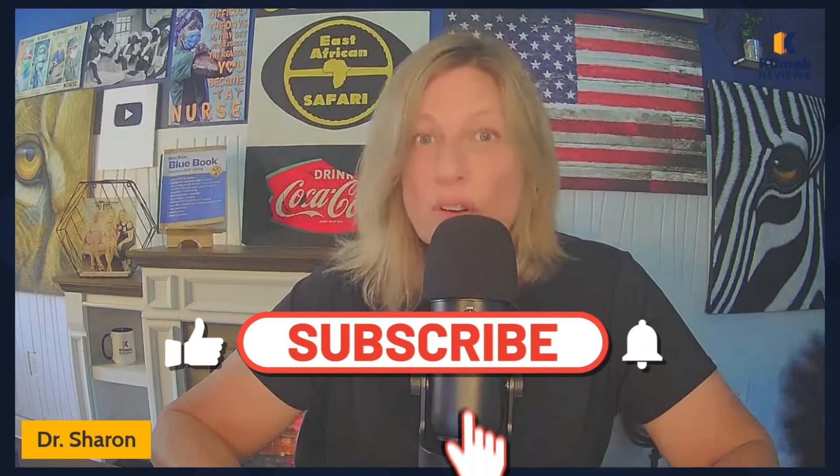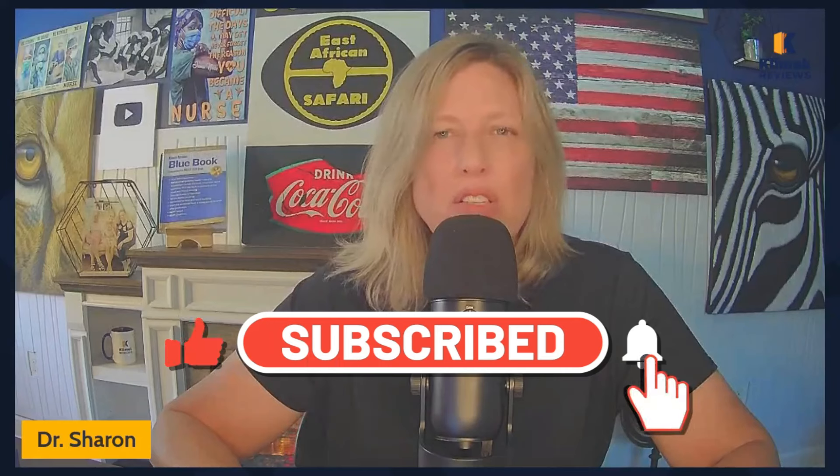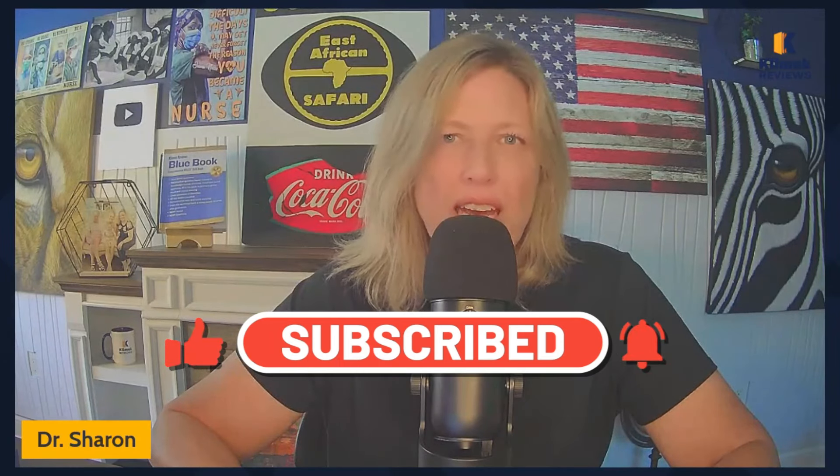Hello, Clinic Review family. It's Dr. Sharon with Clinic Reviews, the home of the very best NCLEX review in the entire universe — in my opinion. We also offer small group tutoring and streaming videos. So if you're interested in any of those things, go to clinicreviews.com.